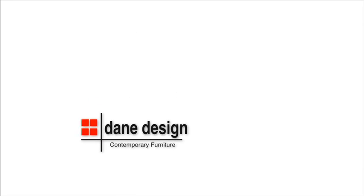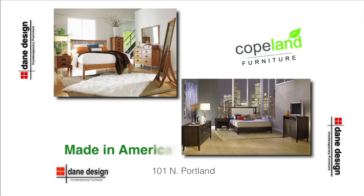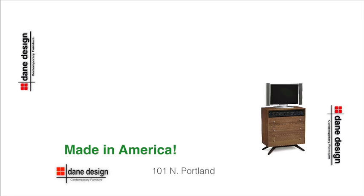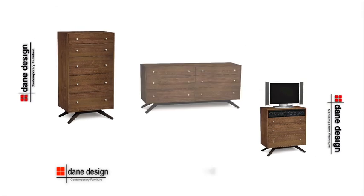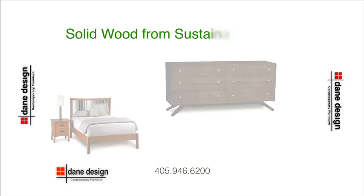Dane Design Contemporary Furniture featuring unique bedrooms from Copeland. Superb craftsmanship, made in America and made to last. Heirloom quality with timeless design, all made from solid wood.